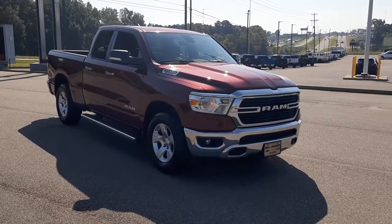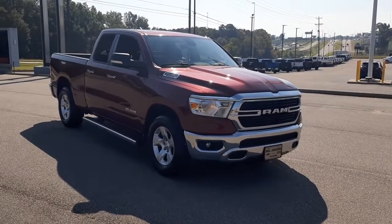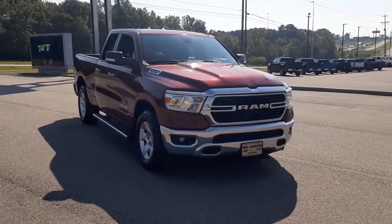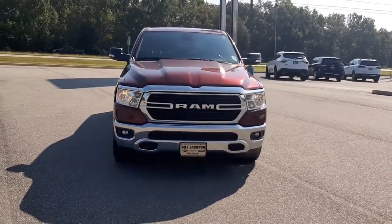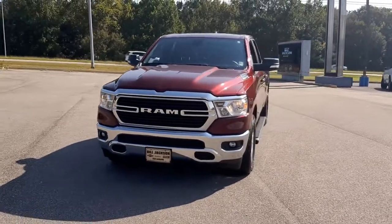You will love the features of this 2019 Ram 1500. With less than 10,000 miles on the odometer, this vehicle provides excellent value. Rise to every challenge with confidence in the Ram 1500.